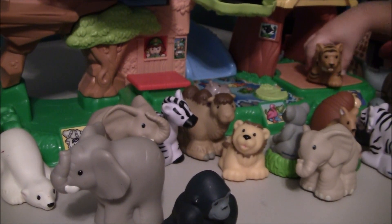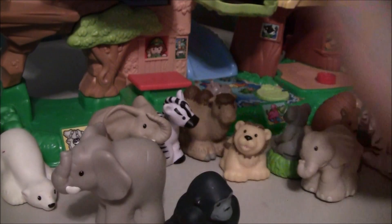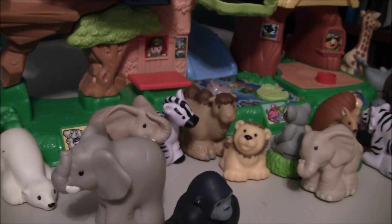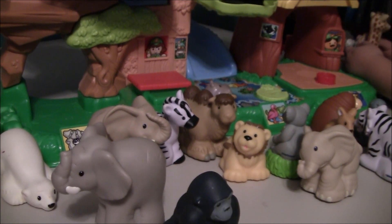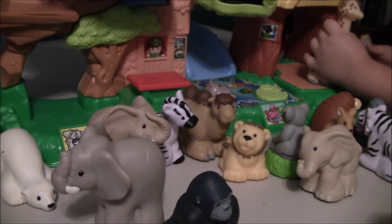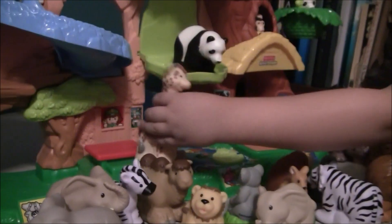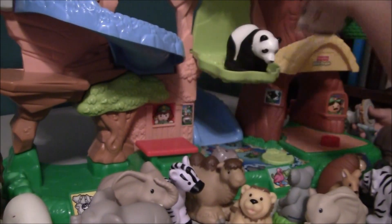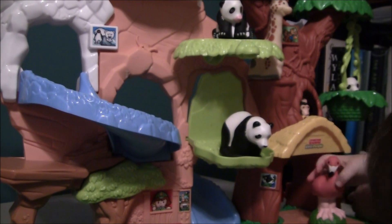Oh, I want them. You could have the flamingo. The flamingo? And I could have that one. The ostrich? Yeah. It was eating. It's time to feed the animals. Flamingo.